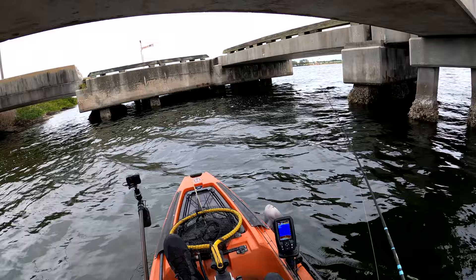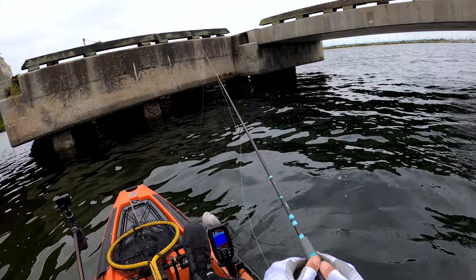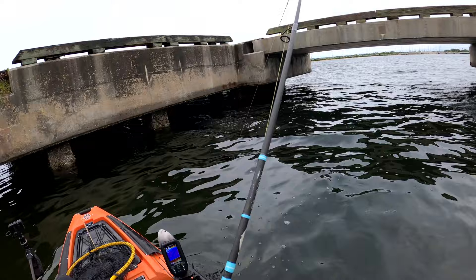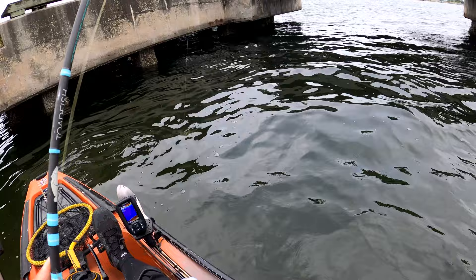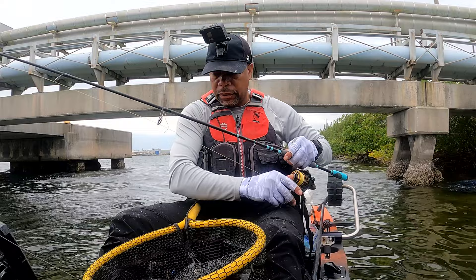We were not expecting the wind to be like that. There we go — there we go! Oh, it's a nice sheepshead too. All right — first one, guys, and I believe it's a keeper!